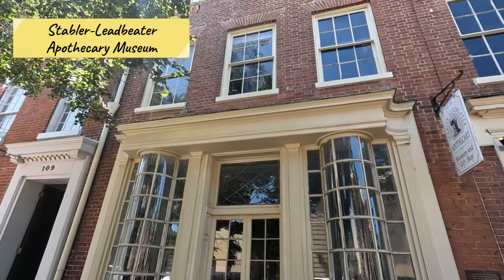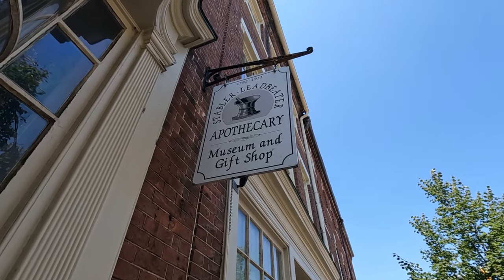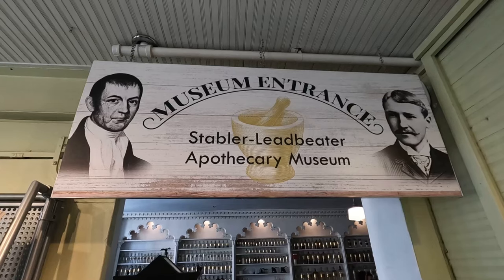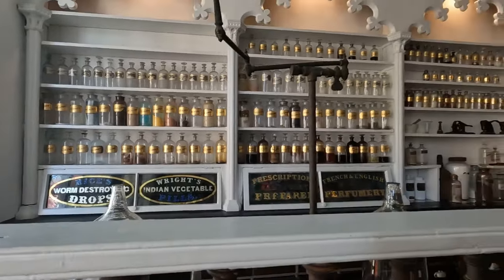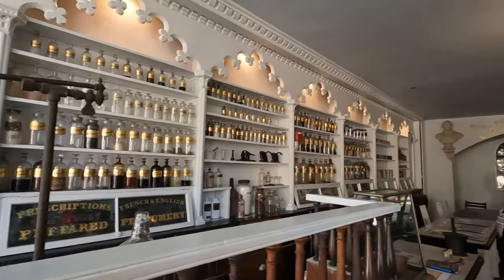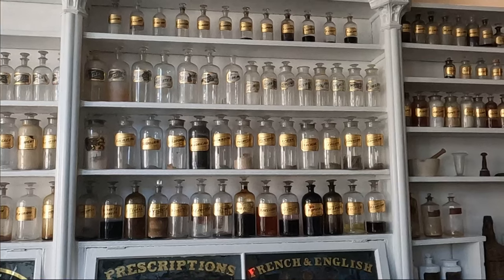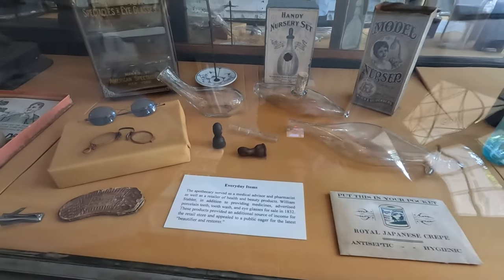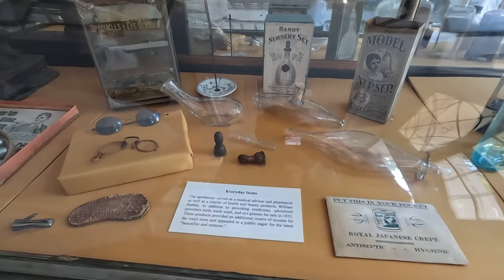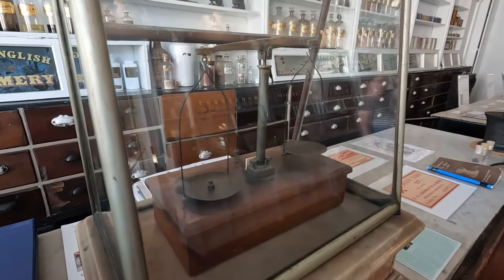When in Alexandria, you have to check out the Stabler-Leadbeater Apothecary. This Old World pharmacy and general store was founded in 1792 and is almost perfectly original and preserved. In the museum, you can check out the original storefront with all of the interesting — some outdated, some not — methods of healing various ailments. It is very interesting to see how pharmacology has evolved over the years, with early pharmacies and medicinal methods looking just like this.